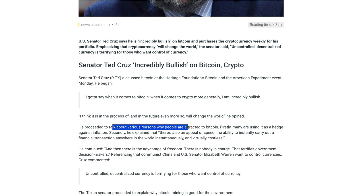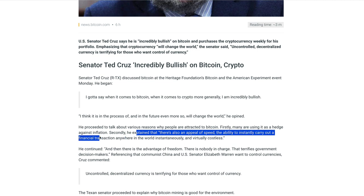Cruz proceeded to talk about various reasons why people are attracted to Bitcoin. First, many are using it as a hedge against inflation — I talked about using cryptocurrency as a hedge against inflation in a video a couple weeks ago. Depending on where you live and who's accepting crypto as payment, you can actually use it to hedge against inflation. Secondly, he explained there's also an appeal of speed — the ability to instantly carry out financial transactions anywhere in the world instantaneously and virtually costless.